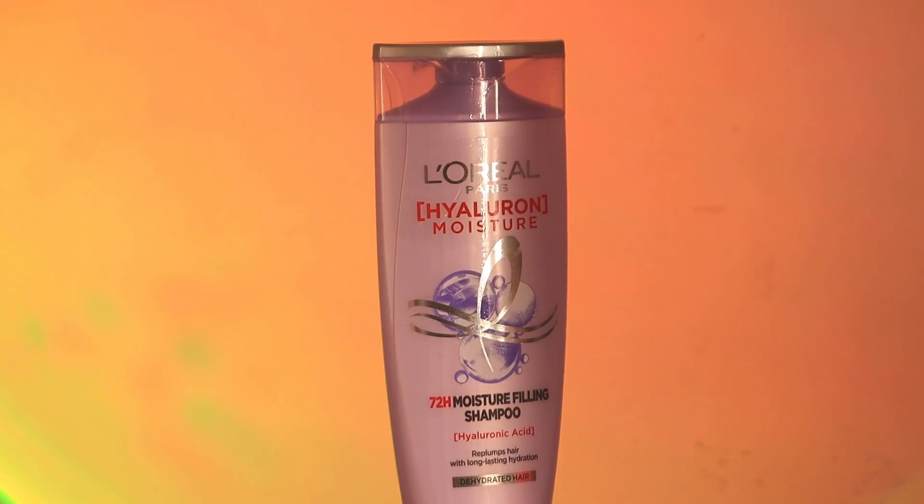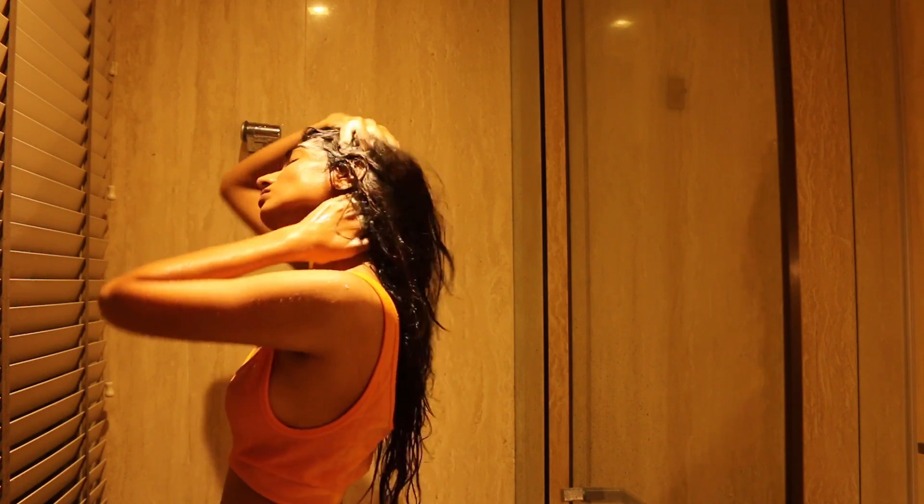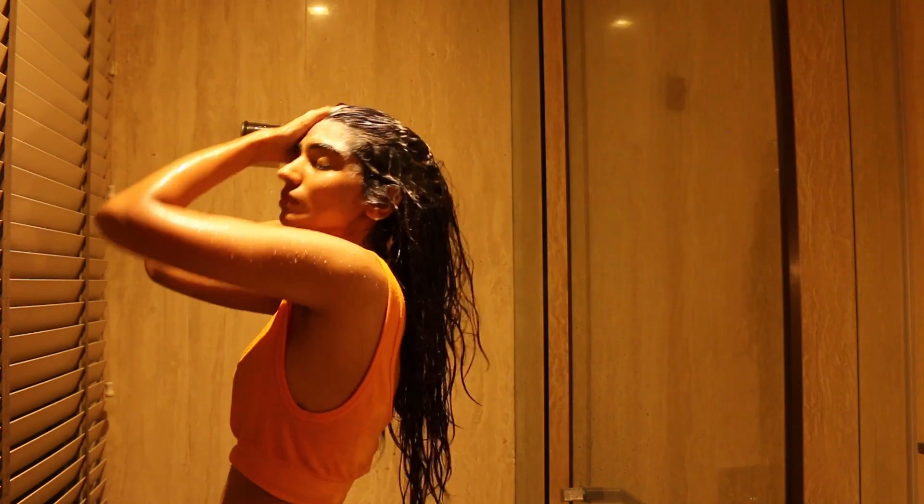I start by using the Hyaluron Moisture shampoo. It helps in re-plumping the hair, helps in hydrating the hair, making them extremely bouncy and manageable.